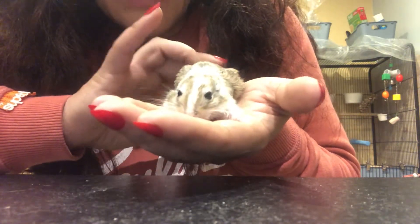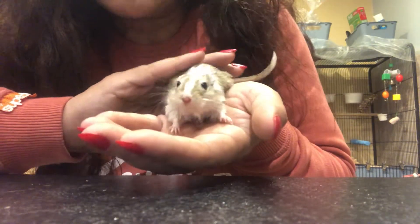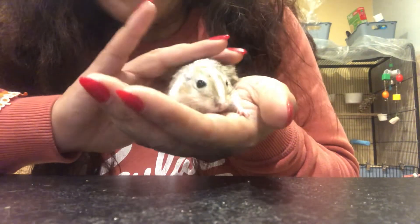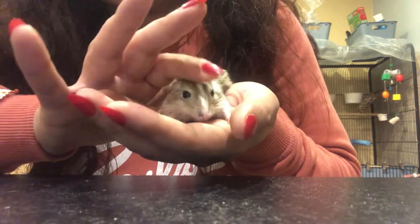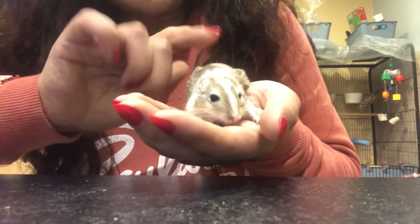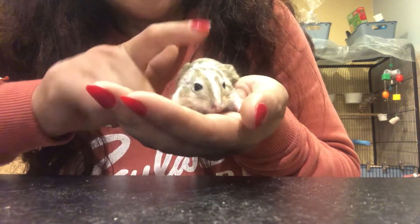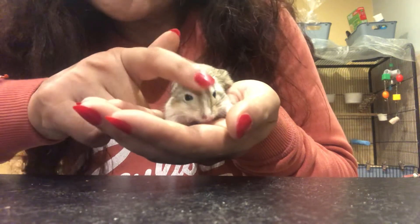I would highly recommend gerbils as a pet. I think they're great for children as well — I've got three children and the gerbils have been great with the kids. They've never really nipped; they nibbled when I first got them, they were only about 12 weeks old. I would recommend if you're going to get gerbils, try and get baby ones if you can. They can last about two or three years, and if you get a baby one it'll be easy for you to tame it.